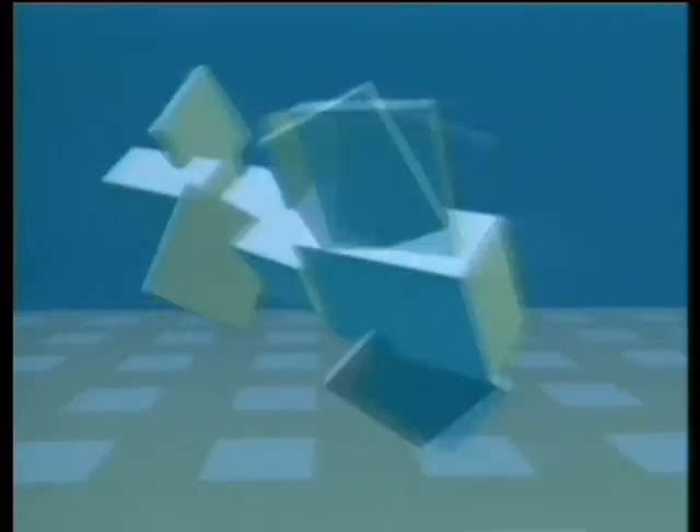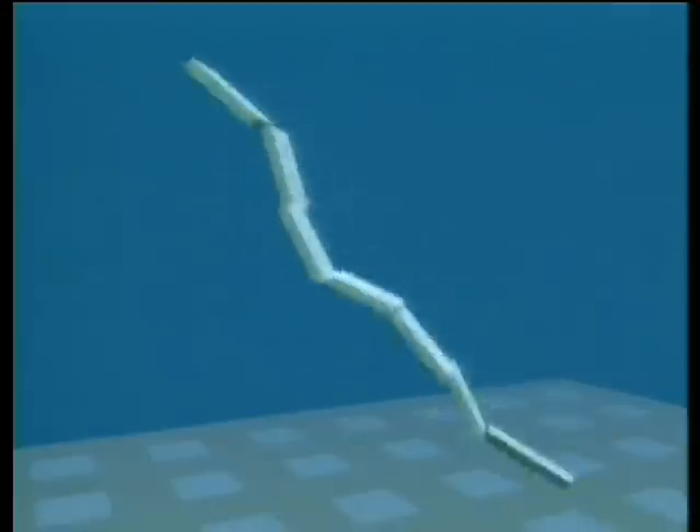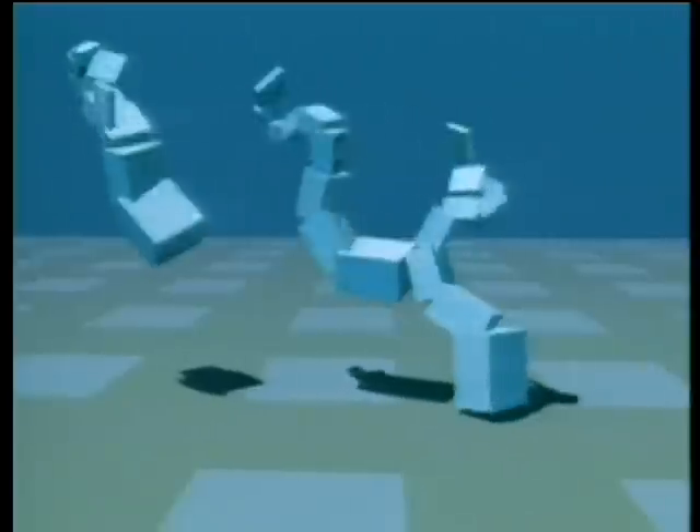This demonstration shows virtual creatures that were evolved to perform specific tasks in simulated physical environments. Swimming speed was used to determine survival. Most of the creatures are results from independent evolutions, and some developed strategies similar to those in real life. Once they're evolved, multiple copies of these creatures can be made and simulated together in the same environment.